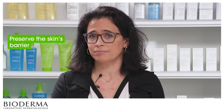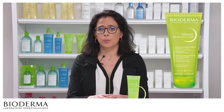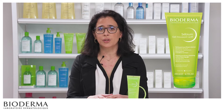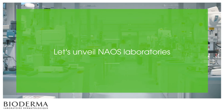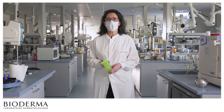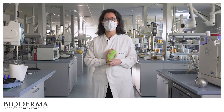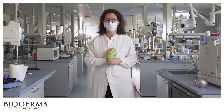That's where we come in. We designed Sebium Gel Moussant Active with your needs in mind. We studied the biology of oily to acne-prone skin in detail in order to act on the root causes and consequences of this skin imbalance. To gain a better understanding of how it works, let's go to where it all began — the Naos Laboratories, where all our products are formulated, and where Sebium Gel Moussant Active was born.